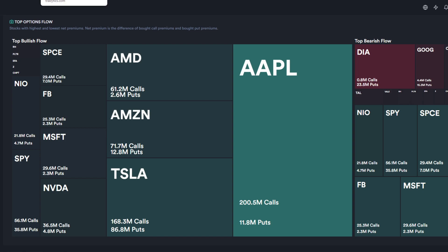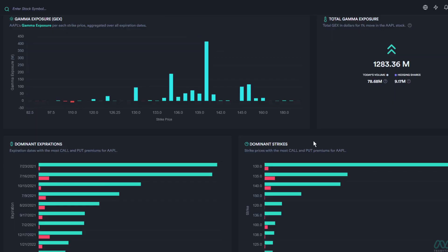Apple has been in this consolidation phase for quite a while now and it's due for a breakout, as it's about to retest its all-time highs around $145. If you take a look at the options chain, there are a lot of people buying short-term options due to all this bullish flow. The dominant strikes are going to be the $130 strike expiring July 23rd as well as July 16th — a lot of people buying short-term call options two to three weeks out.